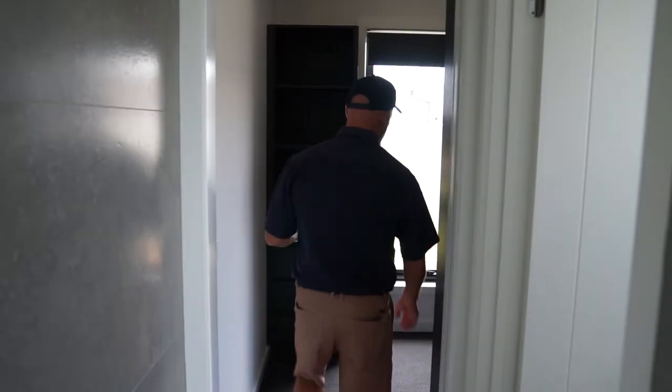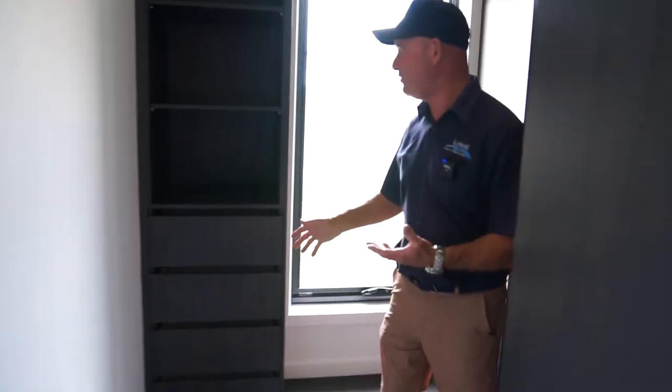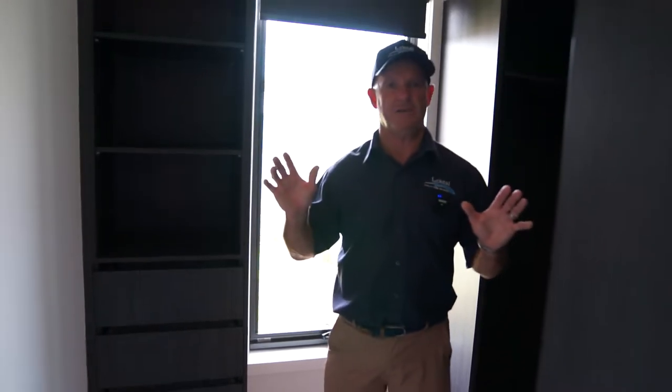Then you come into the walk-in robe, which is fully fitted with drawers, hanging, and shelf space all the way through.